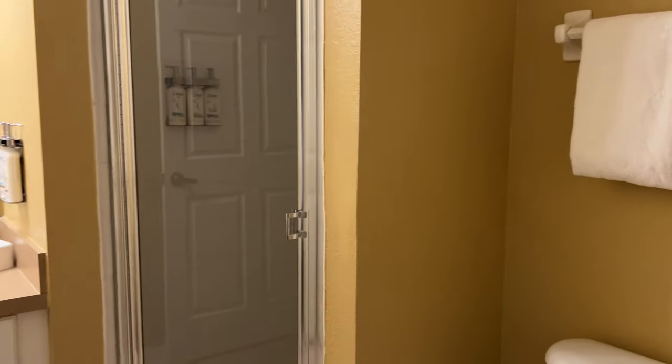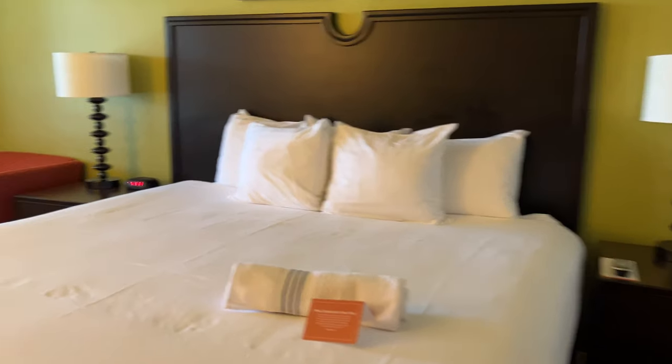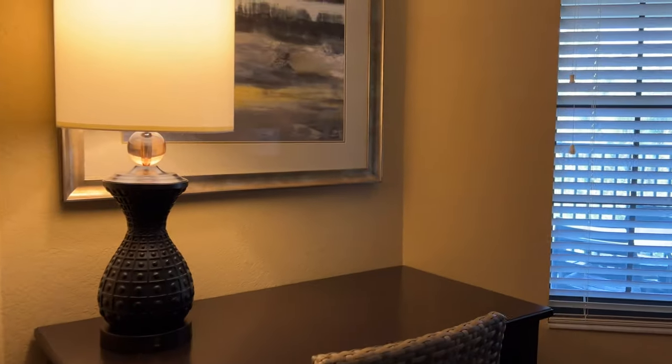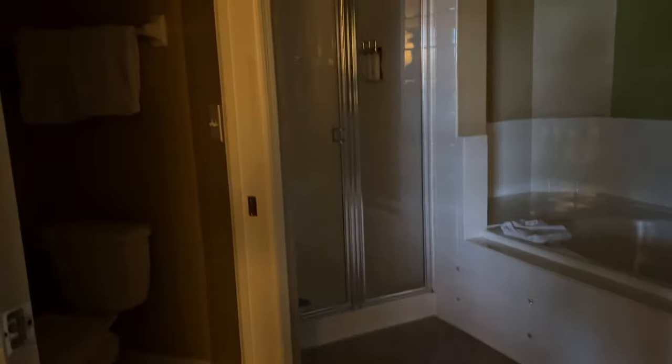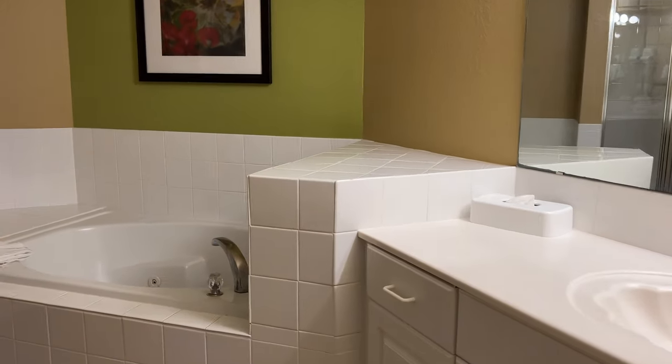The bed is right at the walkway and then there's a bathroom. And here is the master bedroom — what a nice bathroom!